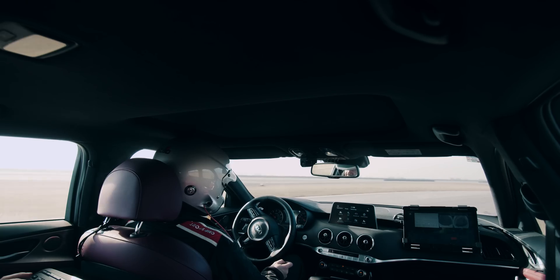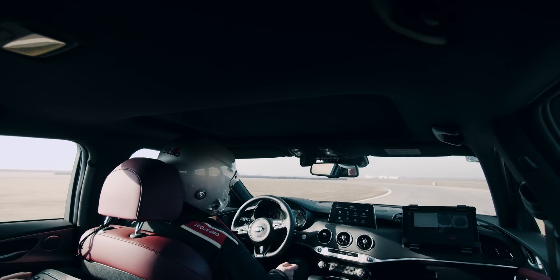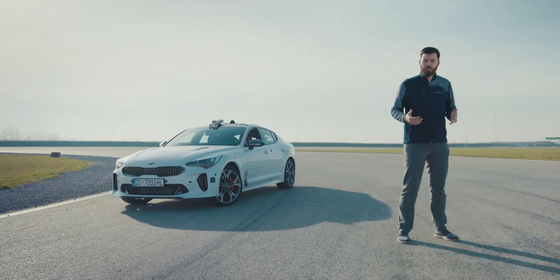It tells you when to brake, when to accelerate, when to turn in. So you have a personal coach which is learning all the time and can become as good as a Formula 1 driver, for example.